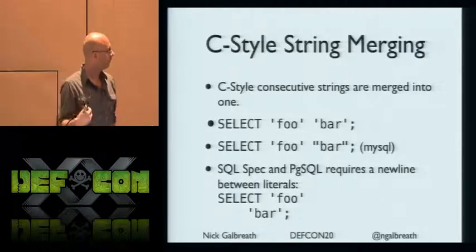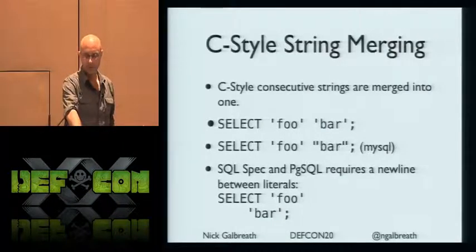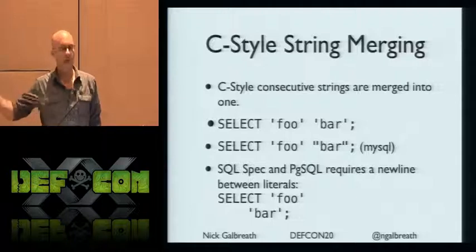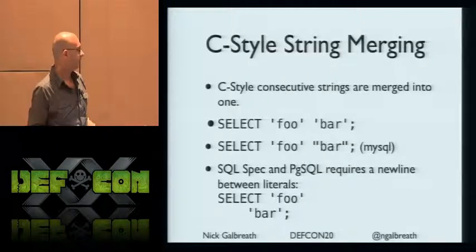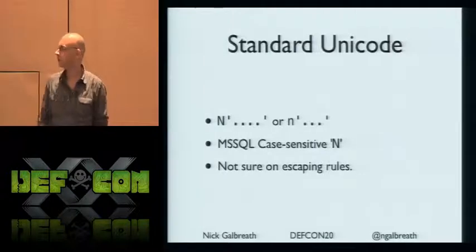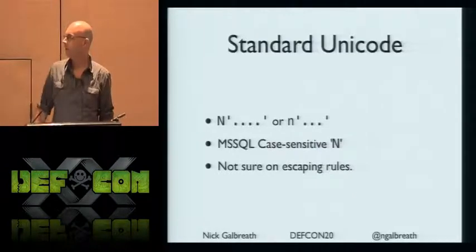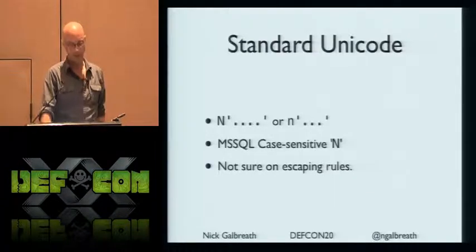On strings — this is borrowed from C: two strings next to each other actually merge together. So SELECT 'foo' 'bar' is actually SELECT 'foobar' — it just merges into one. You can chop a query into tiny string bits with quotation marks and make a real mess for a regular expression to parse. And some databases like Postgres require a newline between them. Unicode is such a mess — sometimes you specify strings as Unicode with capital N, sometimes lowercase n, and it's sometimes case sensitive. Another great way of bypassing stuff.